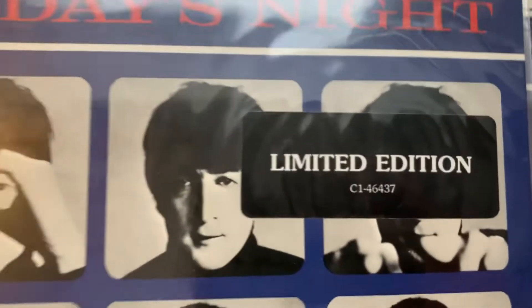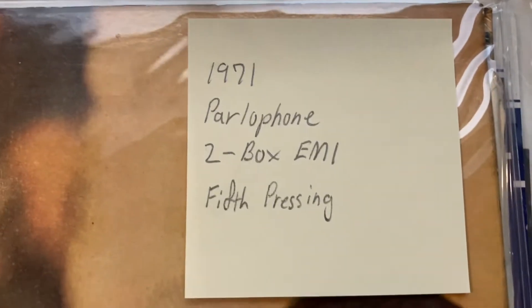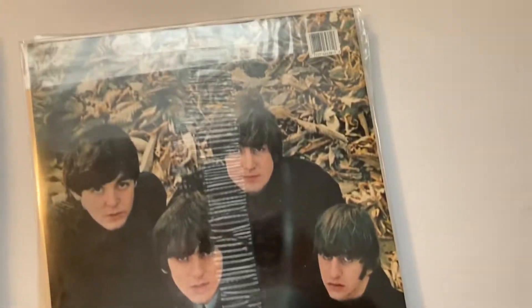There's another one of those, and we got 1971, fifth pressing. Two-box EMI — it's got a crease right here, oh well. It's about the sound.